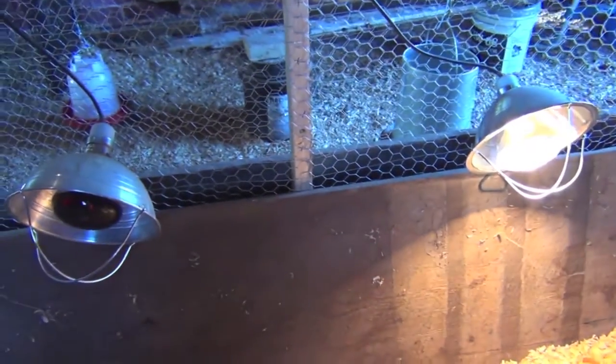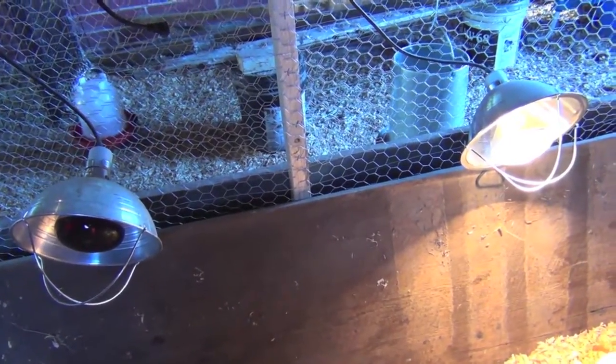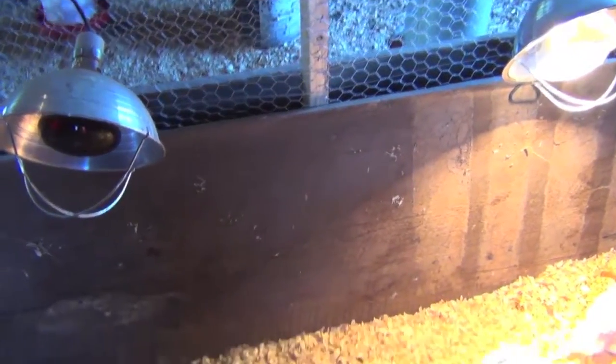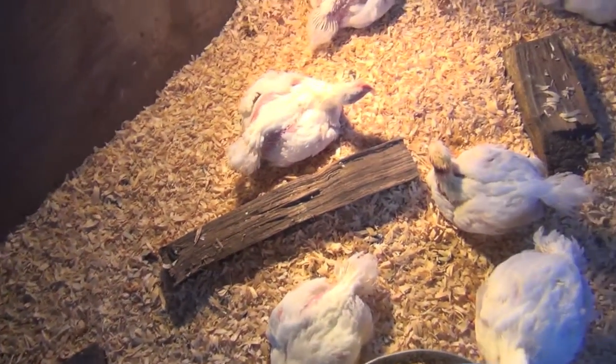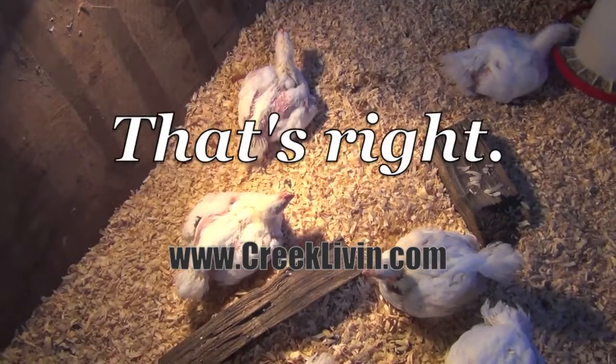I keep the lights on even though it's not cold here in Florida — I still like to give them a warm place to sleep. I also put these little pieces of wood down because I like to lean against something when I sleep, so I thought they'd probably like that too.